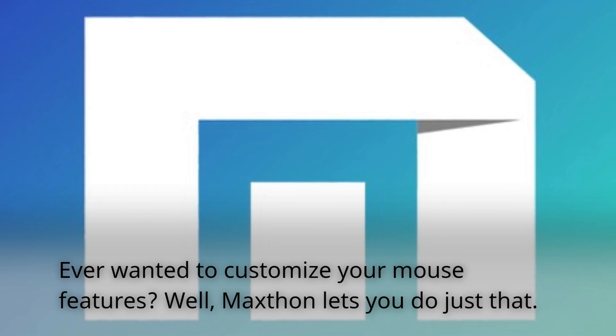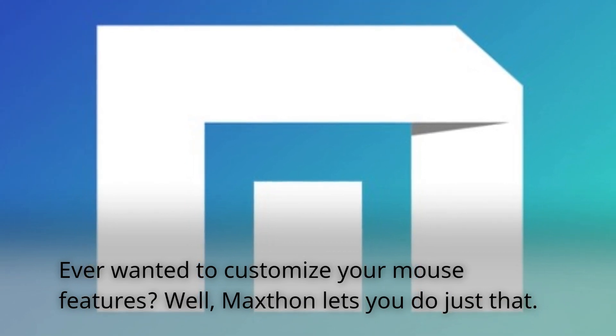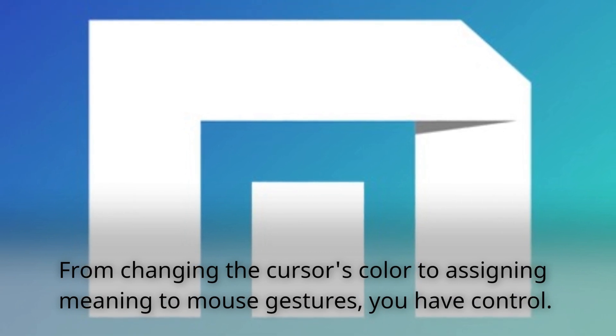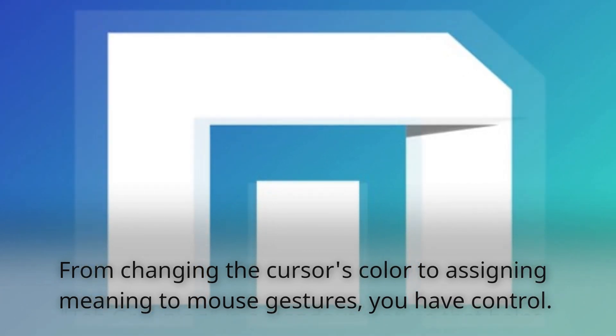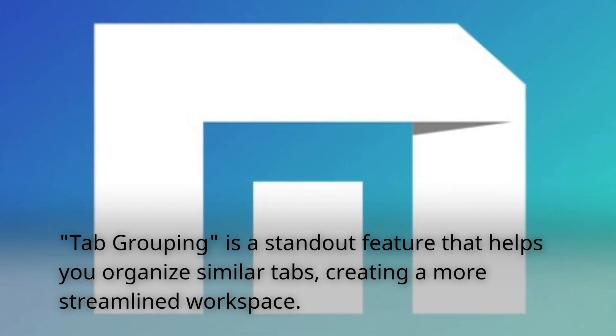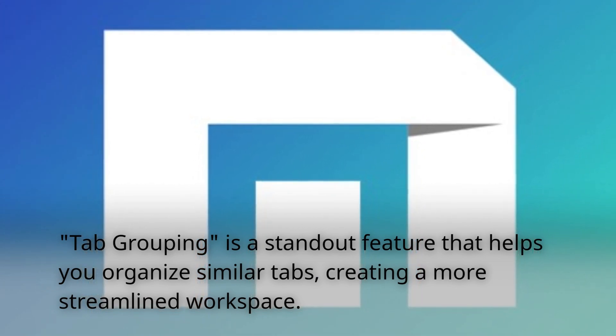Ever wanted to customize your mouse features? Well, Maxthon lets you do just that. From changing the cursor's color to assigning meaning to mouse gestures, you have full control. Tab grouping is a standout feature that helps you organize similar tabs, creating a more streamlined workspace.